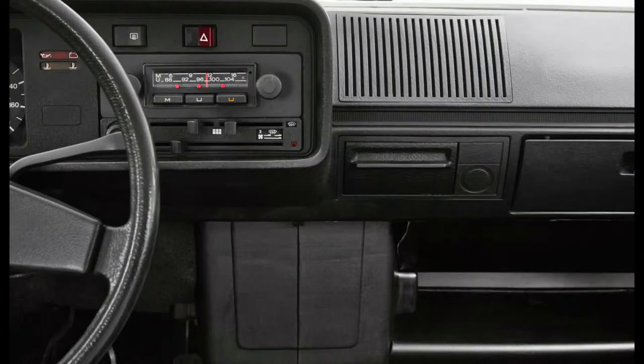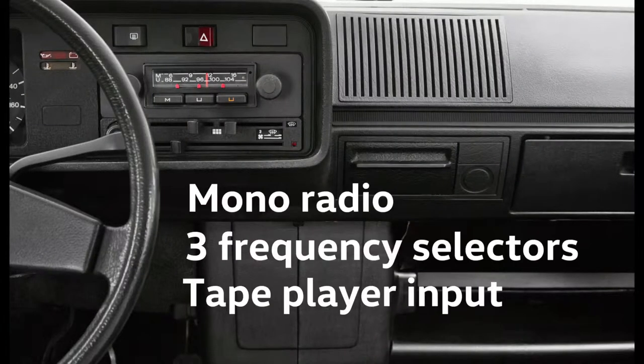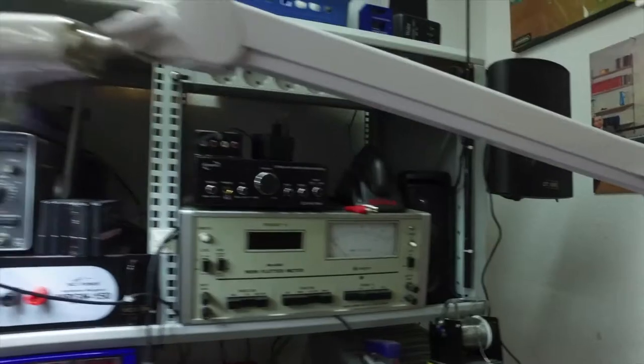The Golf One came equipped with a Blaupunkt radio as an option. It produces a mono output and has three band selectors. There's also an input for a tape player. We asked an expert to tell us more.